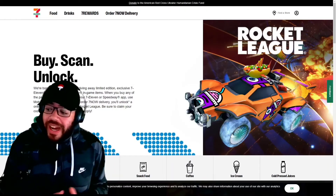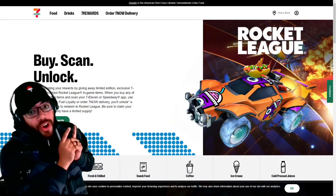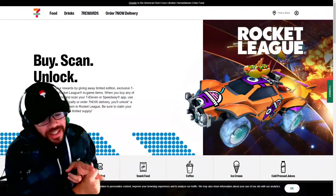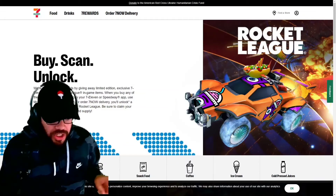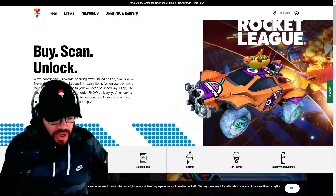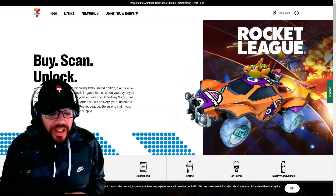We got a new set of items — it's Phase 2 of the 7-Eleven Rocket League collab. That's the entire car right there. We got a topper — it's like a big bite topper — then we got another decal that doesn't look as cool as the other decal, and then we got the wheels. The wheels don't look like much, but I don't know if they move when you drive.